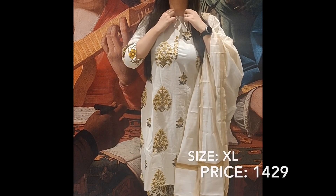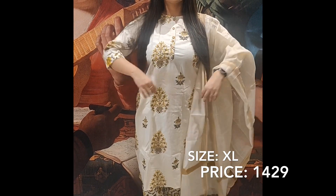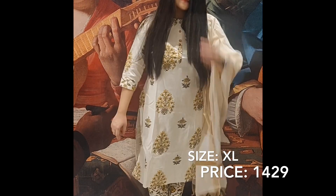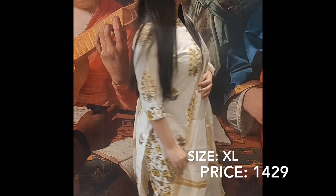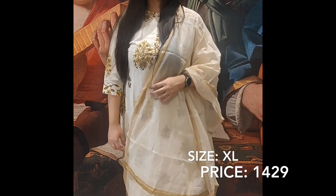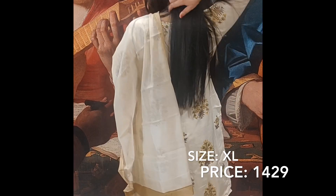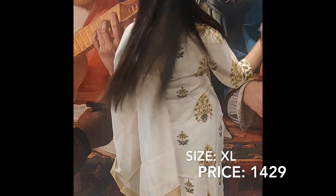The first shirt set I'm going to show you is from the Genasya brand. You can see it is an off-white shirt with a very beautiful yellow color print. It has a round neck with three-quarter length sleeves, buttons, and a golden border. This shirt set is very good and you can style it in multiple ways. You get the same print on the whole shirt.